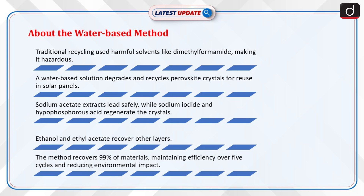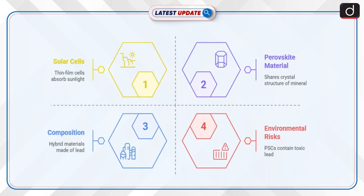The process uses sodium acetate to extract lead safely, while sodium iodide and hypophosphorus acid help regenerate perovskite crystals. Other layers are recovered using ethanol and ethyl acetate. This method recovers 99% of materials and maintains efficiency over 5 cycles, promoting a circular economy and reducing environmental impact.